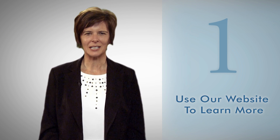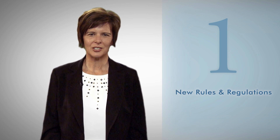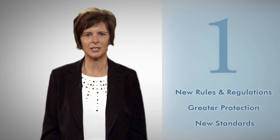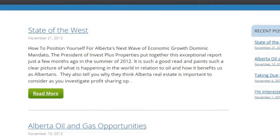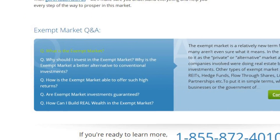Step 1: Use our website to learn more about the market itself. So much has changed over the last few years in the Canadian exempt market. There are new rules and regulations that offer greater protection for investors. And with the creation of exempt market dealers, new standards have resulted in a much more professional marketplace. All of this is explained in more detail on our website in easy-to-understand language, so be sure to read through Exempt Market 101 for more great information.